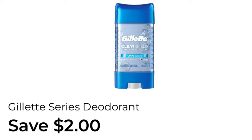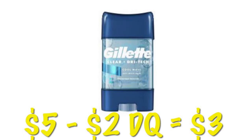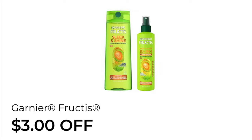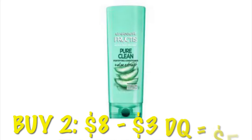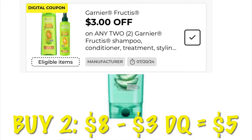We've got $2.00 off Gillette deodorant. These are priced at $5.00, so after that $2.00 digital, we will pay $3.00. We also have $3.00 off of two Garnier Fructis. Buying two of these, it'll be $8.00, and after that $3.00 digital, we will pay $5.00.